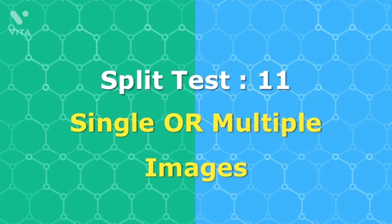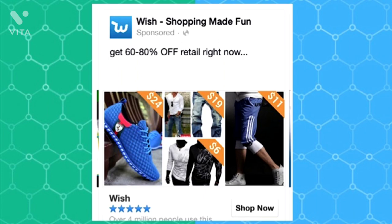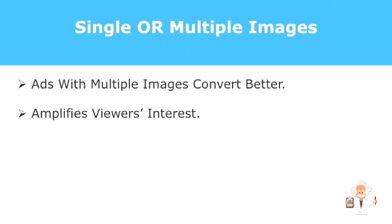What about the number of images? Does a single image work better than multiple ones? The answer is, images which are arranged in a slider form convert higher than single image ads. Multiple related images make the visual element of the ads strong and spot on — imagine a very interesting gallery. That's where your prospects will flock.